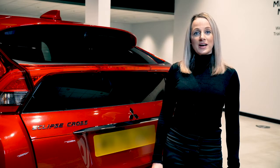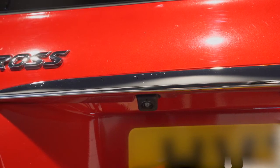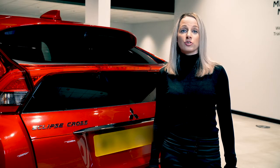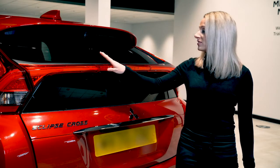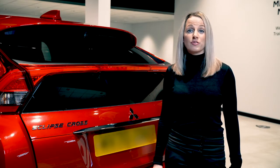Here we are at the back of the vehicle. As you can see, we have the rear view or 360 camera, which is available on the Exceed, making it really easy to maneuver and park your vehicle. Here you can also see a really stylish light bar, which carries through that sporty design right to the back of the vehicle.